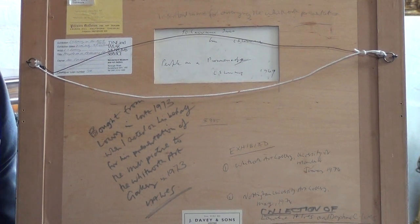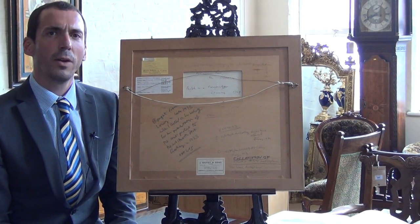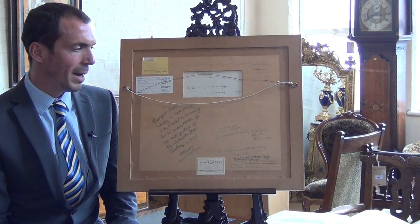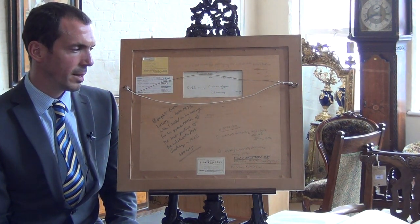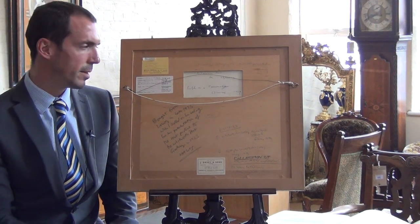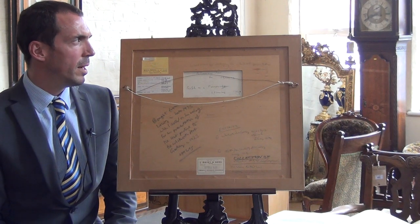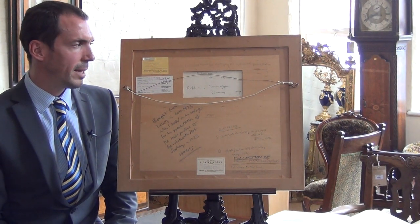The provenance to a painting is absolutely critical, particularly in the case of Lowry, where daily we're brought masses of drawings and paintings attributed to Lowry with absolutely no provenance. This is why the reverse of this painting is absolutely pivotal and hopefully should make itself very well.